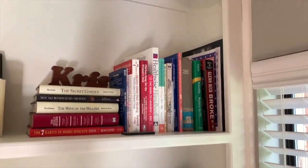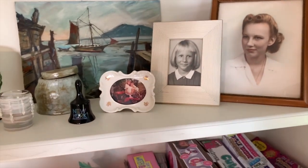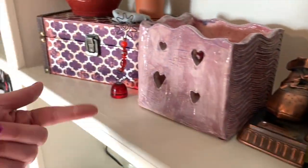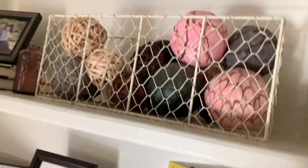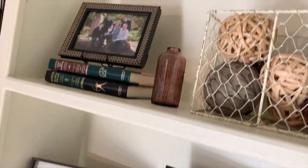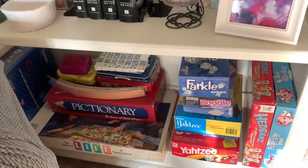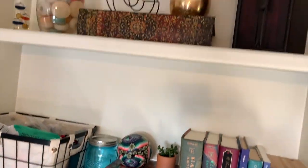It really did take me two hours to do all of that, but now that it's finished I'm really glad because it was long overdue. This wall of bookshelves has nearly 30 years of artwork and mementos from my daughter, and now my granddaughter.